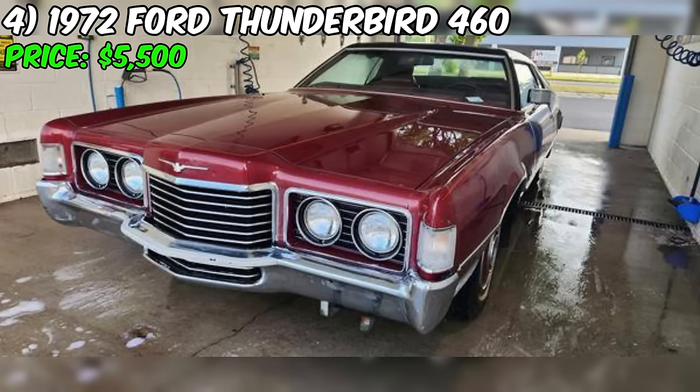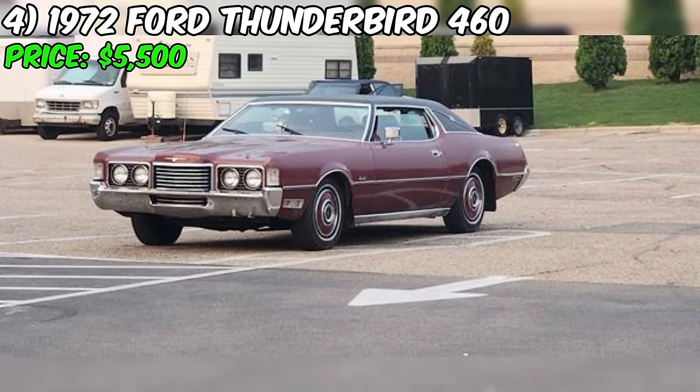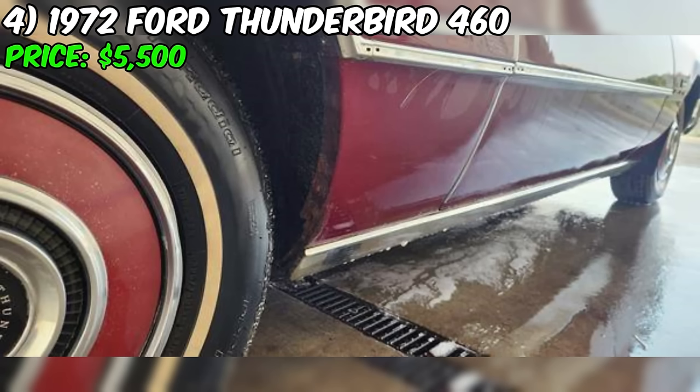Currently available on Craigslist is a striking 1972 Ford Thunderbird 460 Coupe offered at $5,500. This classic American luxury car is a prime example of the style, power, and prestige that defined the Thunderbird line during the early 1970s. The seller highlights the Thunderbird's impressive pedigree, noting it shares many components with the prestigious Lincoln Continental Mark IV, including luxurious features, smooth ride, and commanding presence.